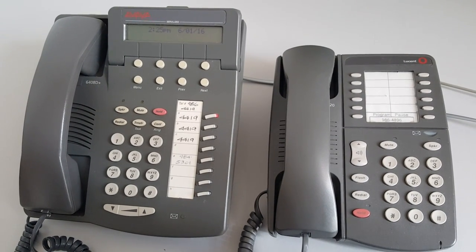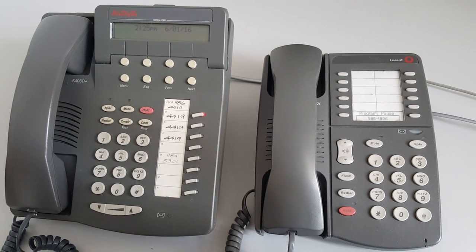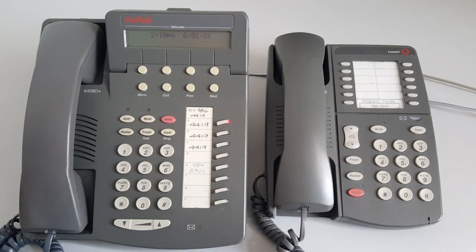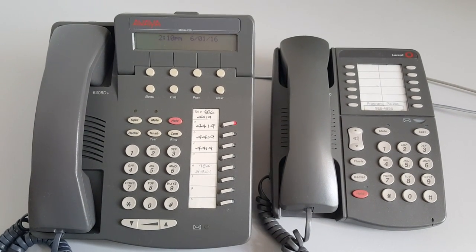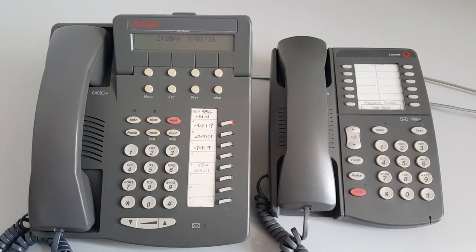Thank you for taking your time to find out about how to use the phones here at the legislature. There are two types of phones that are for the majority used in the House of Representatives. The user guide covers both of these types of phones.